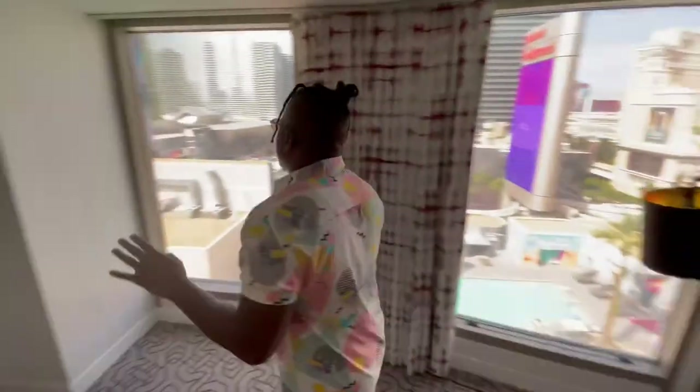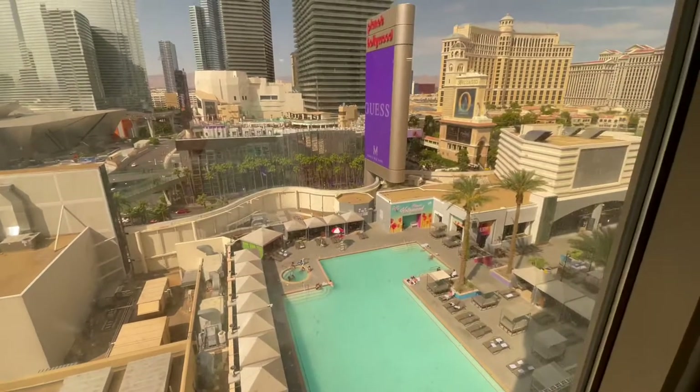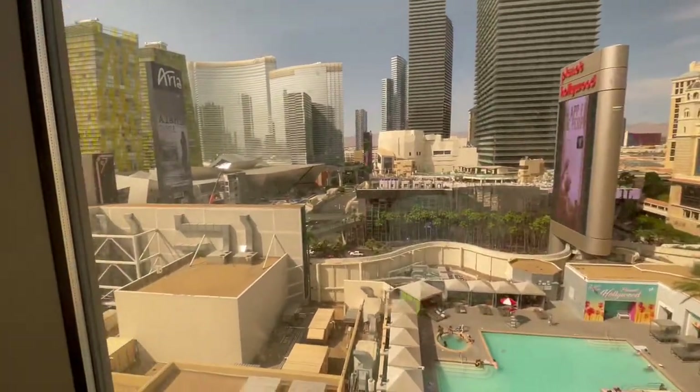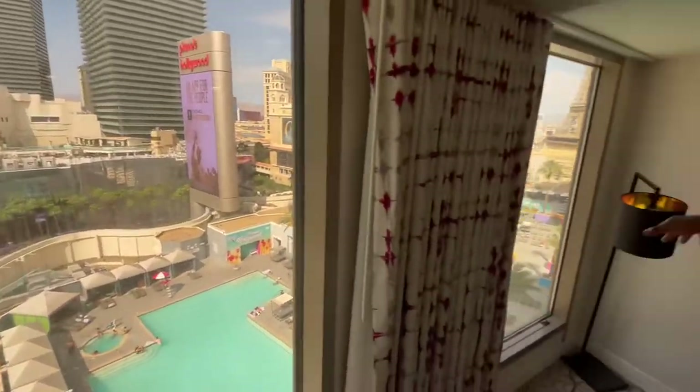But one thing that is great about this room is this view — it is magnificent. You get great views of the strip on both sides: Aria, Waldorf Astoria, Cosmopolitan, a view of the pool, the Bellagio, and Caesars.